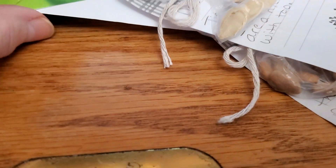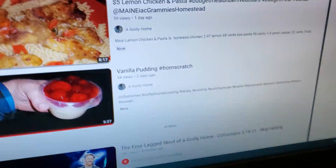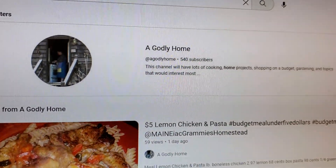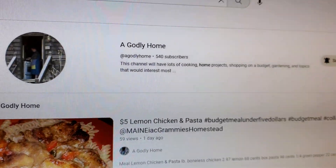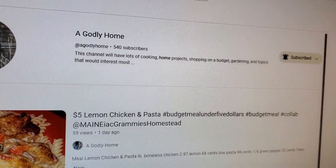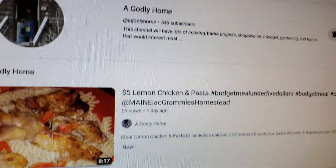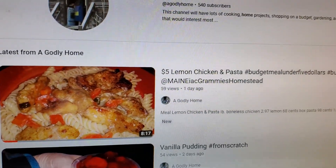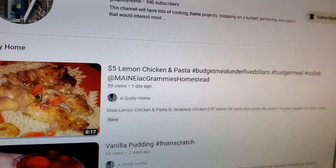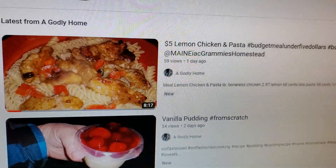I consider her one of my good friends here and I think if you check out her YouTube page, you will probably consider her to be a friend too. Her page name is A Godly Home. It says this channel will have lots of cooking, home projects, shopping on a budget, gardening, and topics that would interest most. Like yesterday I watched her $5 lemon chicken and pasta and it looked really good. She's a great cook.